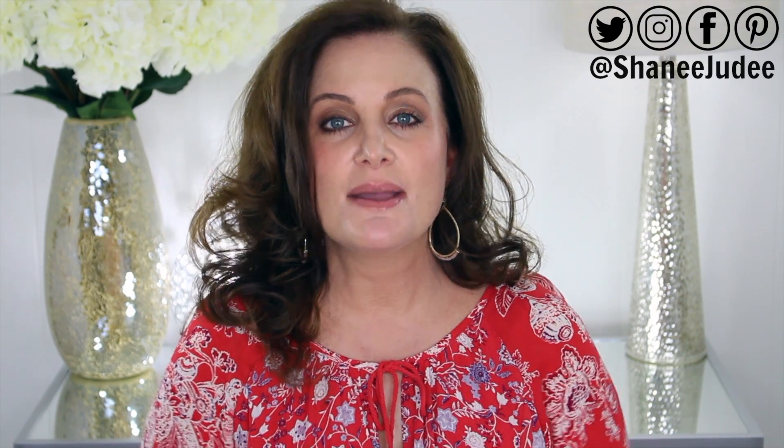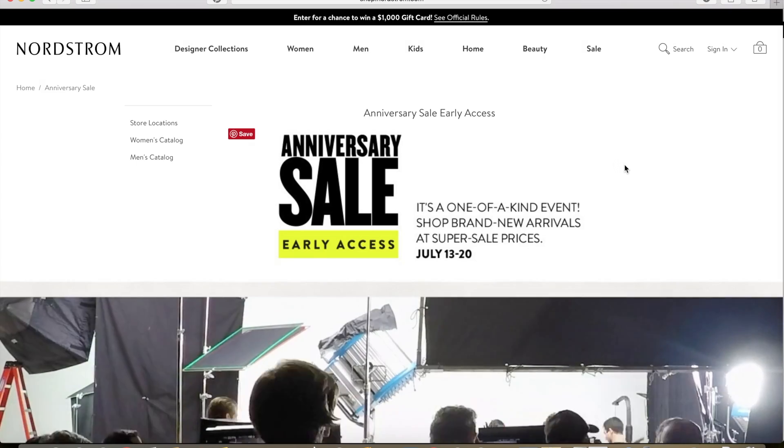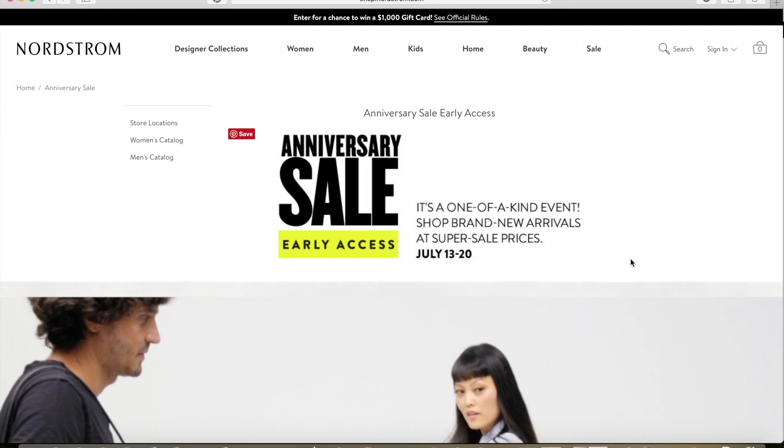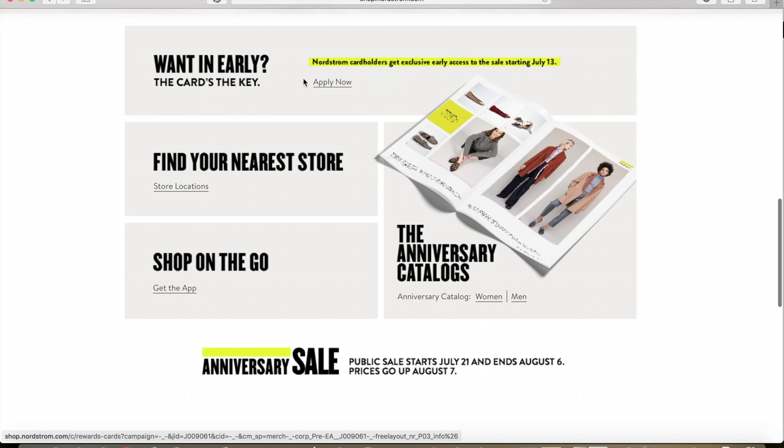Nordstrom posted an Anniversary Sale catalog on their website, so I went ahead and took a peek at that to get a little preview of what is going to be included in the sale. The catalog is not an exhaustive list of what's included, but it'll give you a good idea of what will be available. I made a list of all the things that caught my eye, so I'm going to show you that right now. I'm on the Anniversary Sale section of the Nordstrom website. Early Access runs July 13th through July 20th for Nordstrom credit card holders, and you can apply right here where it says Apply Now. The public sale starts July 21st through August 6th, then prices go up August 7th.